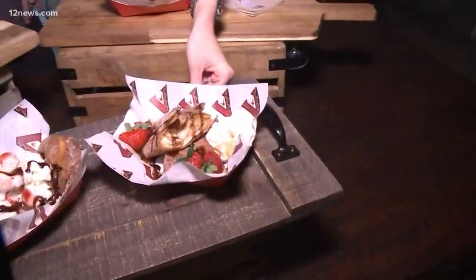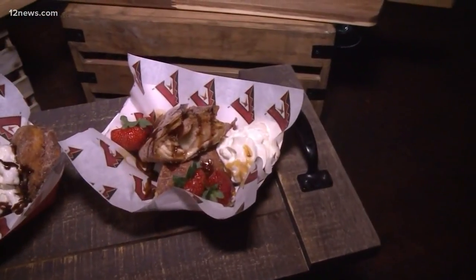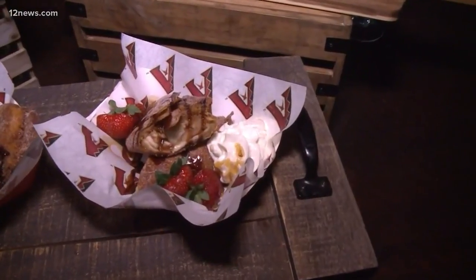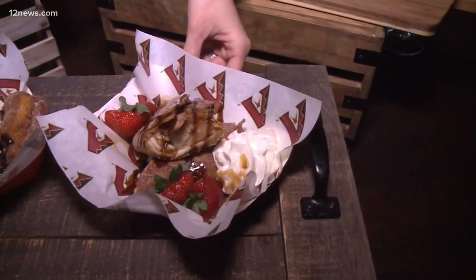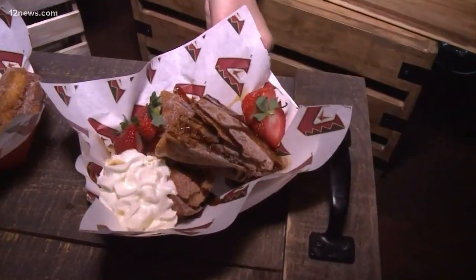You brought all of this out here for us and it's fresh — it's starting to melt, it's that fresh. So that's the apple pie chimichanga. It's a whole wheat tortilla; we make a fresh apple pie, put a whole slice of apple pie in it, roll it up, fry it, cinnamon sugar, caramel chocolate, whipped cream, some fresh strawberries. Super popular on Father's Day.